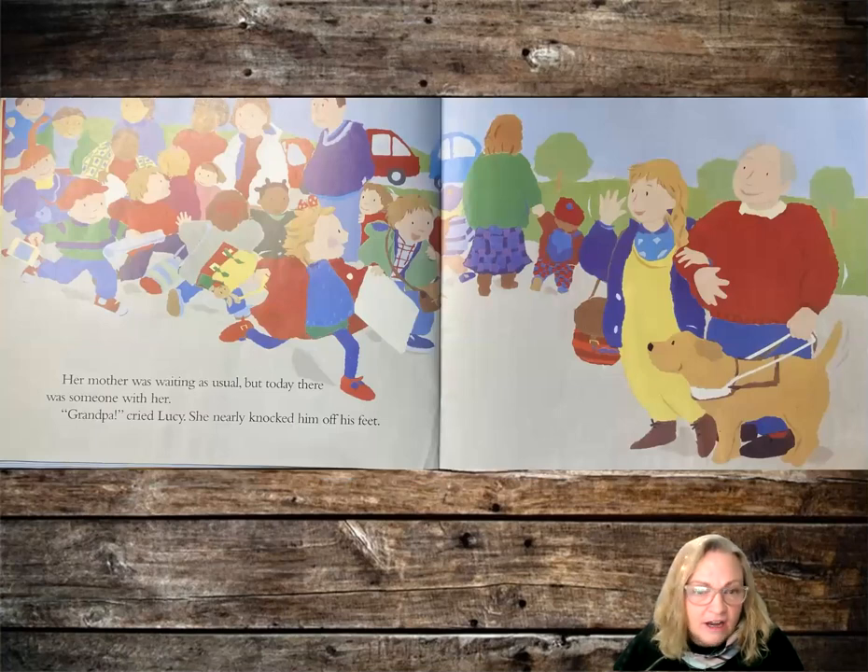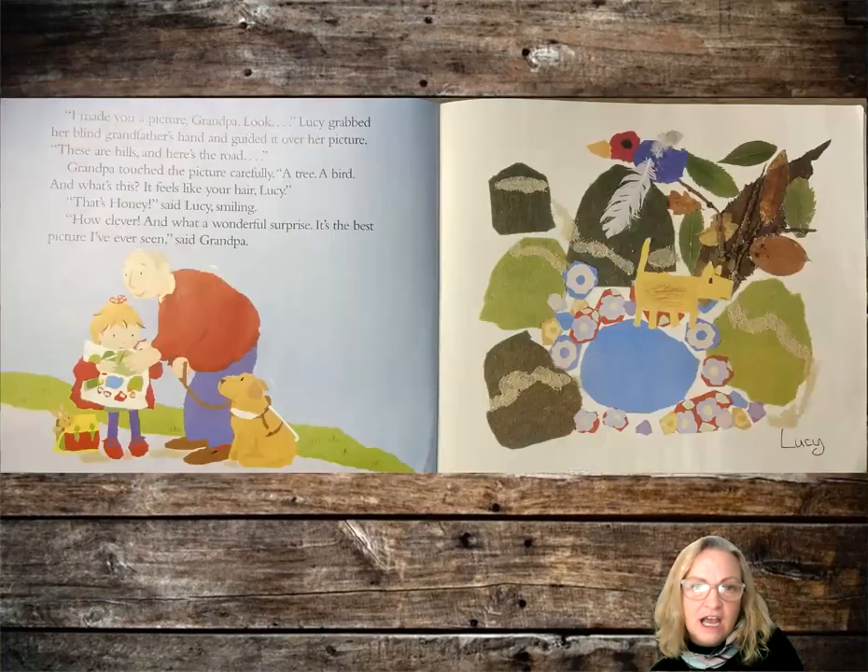Grandpa! cried Lucy. She nearly knocked him off his feet. I made you a picture, Grandpa. Look. Lucy grabbed her blind grandfather's hand and guided it over her picture. There were hills, and here's a road. Grandpa touched the picture carefully. A tree, a bird. And what's this? It feels like your hair, Lucy. That's Honey, said Lucy, smiling. How clever, and what a wonderful surprise. It's the best picture I've ever seen, said Grandpa.